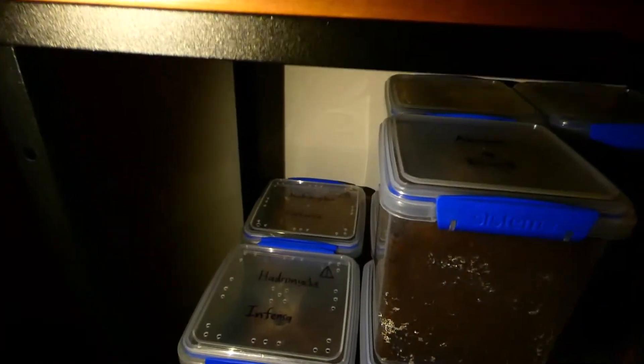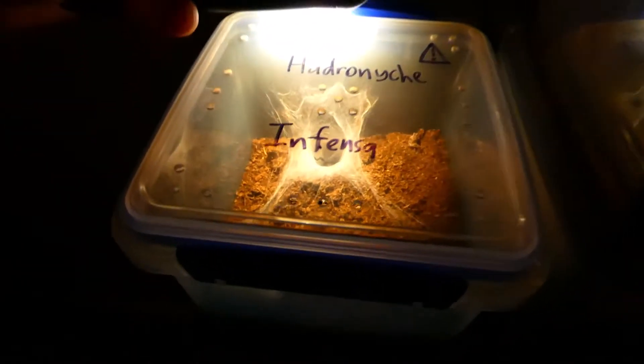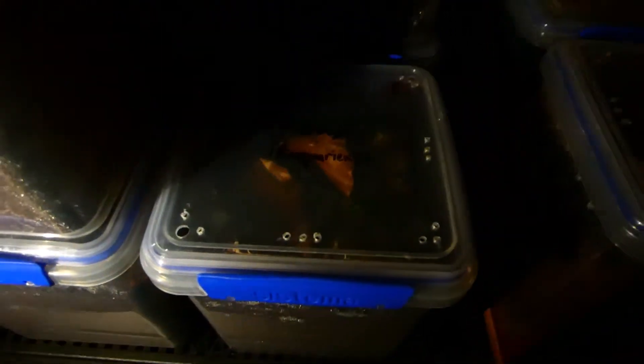Down here we've got the Atractids - so this is all my funnel webs. I've got a red-headed mouse spider as well. If you look very carefully down there, I've got - despite what the lid says - this is a Hadronite Valida, or Border Rangers funnel web, mature male. I'll hopefully be breeding her with some of my females which are at the back a bit later. We've got another wishbone here - a black and gold wishbone from South Australia, she's not visible at the moment. Port Macquarie funnel web, Hadronite Macquariensis, and there's a few more we'll have to show another time. Some more trapdoors - I've got a lot of different ones.